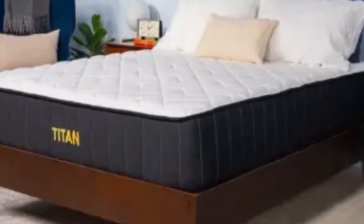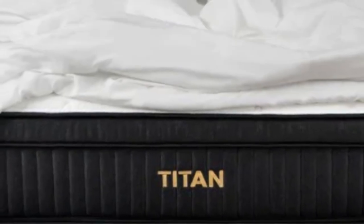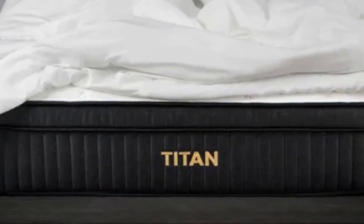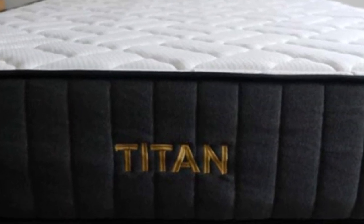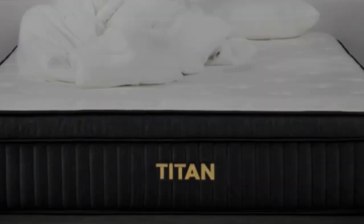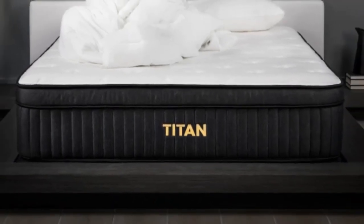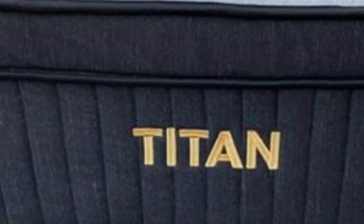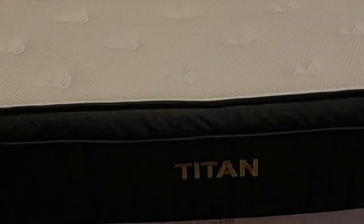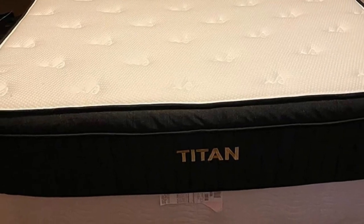Strict stomach sleepers should appreciate how firm the Titan Plus Luxe is. This firm mattress should help to lift these sleepers' hips higher so they can stay in line with their shoulders, promoting a healthy spinal alignment. The Titan Plus Luxe is also a great choice for sleepers who suffer from back pain because it should help alleviate pressure around the lumbar region. This can be seen on our pressure map test, where Polly's back lit up completely blue, equating to low pressure in that area.